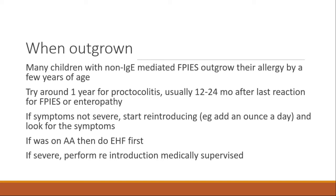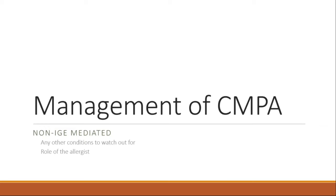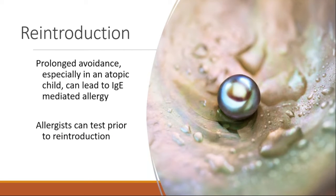If there was a severe FPIES history with dehydration, lethargy, vomiting, and diarrhea, reintroduction should be medically supervised. Those are also the children we want to test before reintroduction to ensure they haven't developed IgE-mediated allergy. Prolonged avoidance, especially in atopic children, can lead to IgE-mediated allergy — that's a clinical pearl. Allergists can test prior to reintroduction.